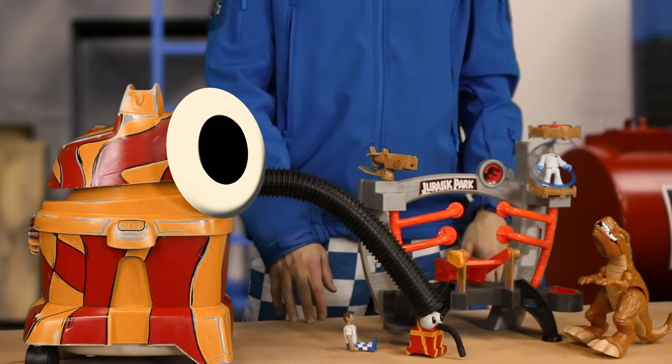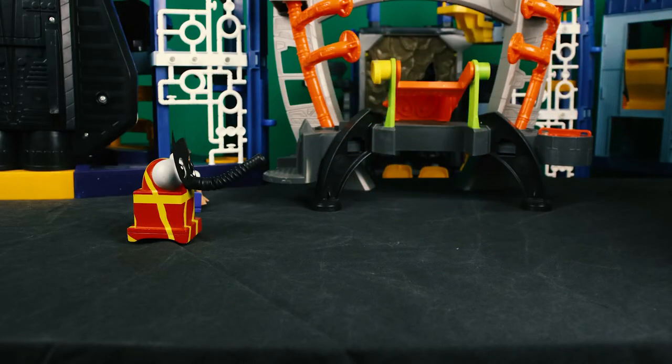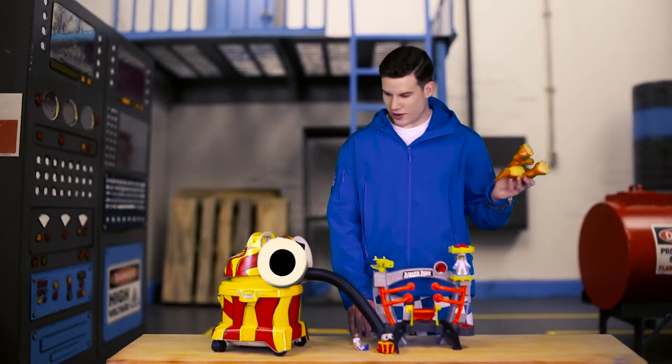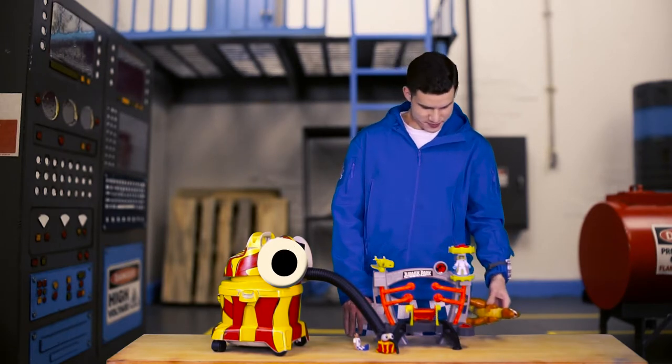But then, Bat Snoozer uses this super powerful trunk to blast the dinosaur into the sky and all the way to Mars! Really? Yes! Bat Snoozer saves everyone in the whole world!